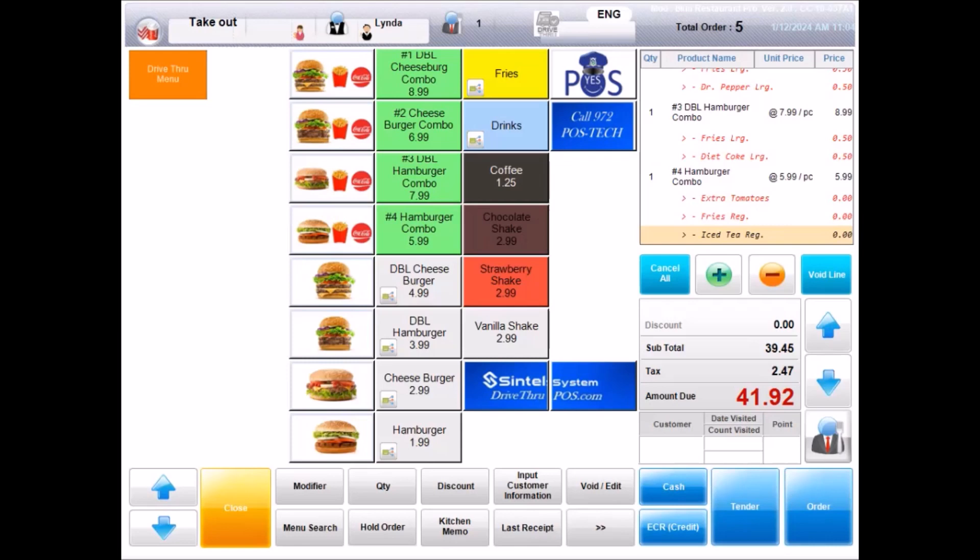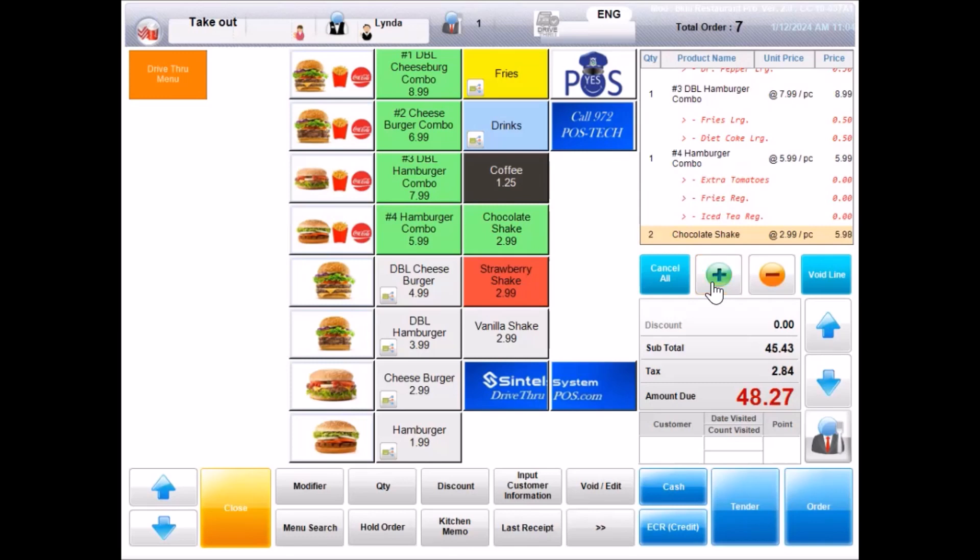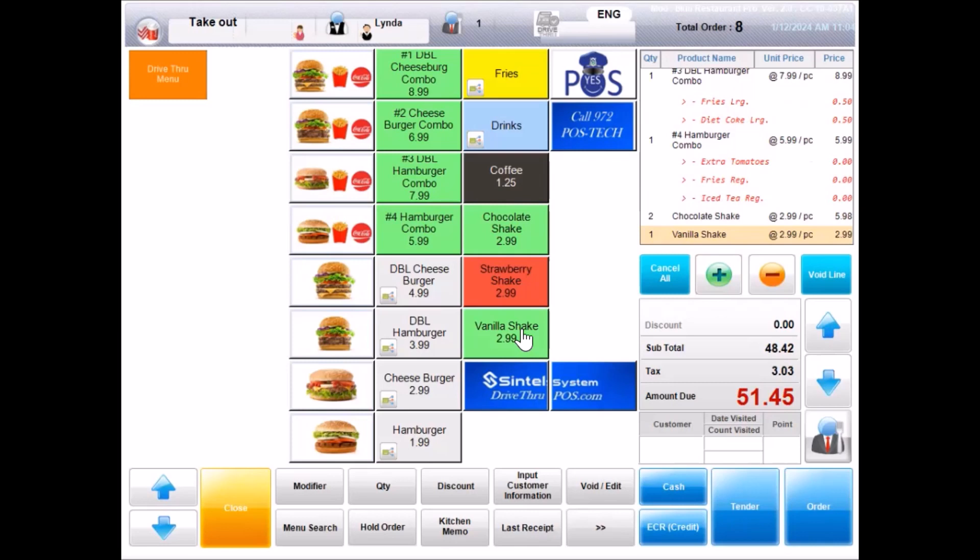How many shakes and flavors would you like? Two chocolate shakes and one vanilla. Will that be all? Yes. Just to confirm, we have combo number one NO lettuce and NO pickles with large fries and regular Coke. Combo number two with regular fries and Coke. Another combo number two with extra pickles, with large fries and large Dr. Pepper. Combo number three with large fries and Diet Coke, and a combo number four with extra tomatoes, regular fries and iced tea. We also have two chocolate shakes and one vanilla shake. That is correct. Will you be eating any of this order in the car? No, I am taking it to the office. It will be $51.45 at the next window, please. Thank you.